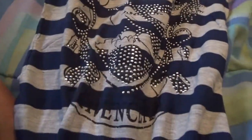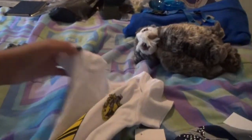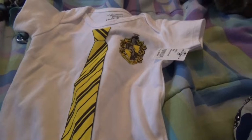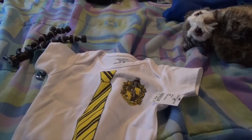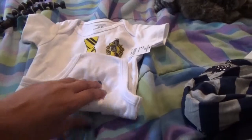And I have these in all the houses. This one is for my best friend — the other two things are going to her too. She's having a baby, and seeing as I'm a Ravenclaw, she's the Slytherin — one of her friends is a Gryffindor. She wanted her baby in a Hufflepuff onesie, so I thought this was really cute and I got this for her.